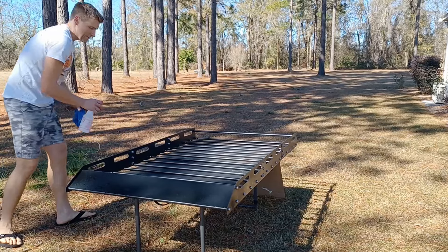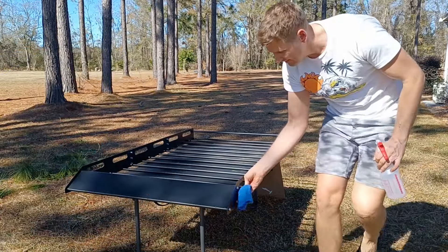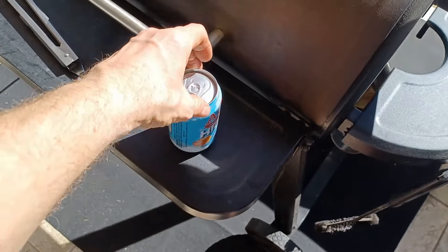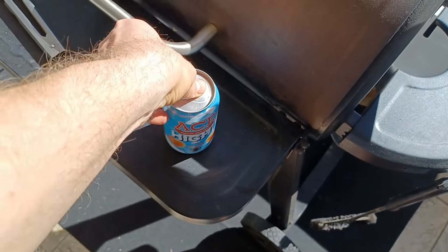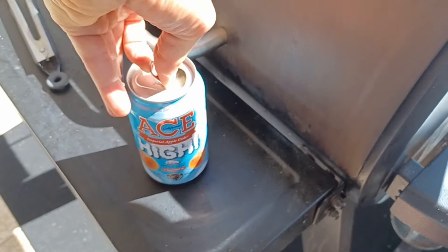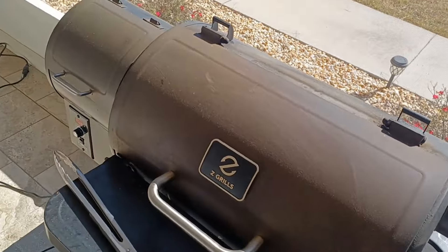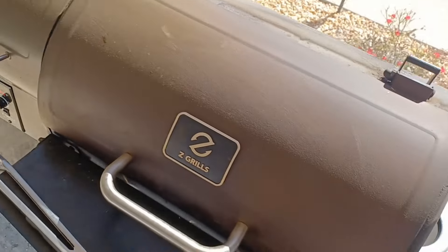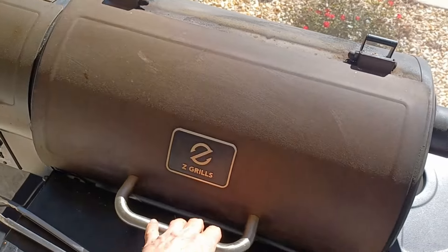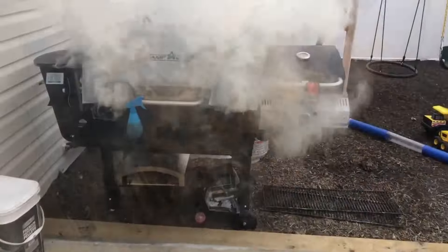Speaking of alcohol, I haven't given up ciders yet — this is a good one, eight percent, one of my new favorites. I got myself a pellet smoker and set it on fire previously, but at least I was lucky that it didn't blow up like they sometimes do.